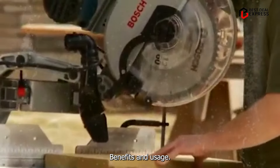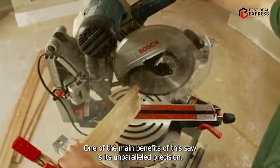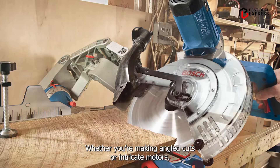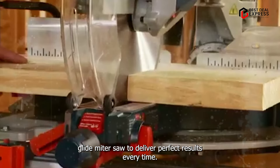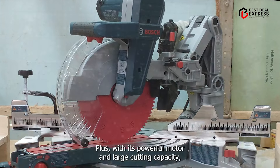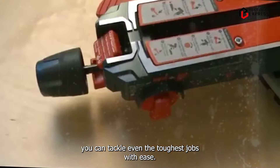One of the main benefits of this saw is its unparalleled precision. Whether you're making angled cuts or intricate miters, you can trust the Bosch GCM-12 SD Glide Miter Saw to deliver perfect results every time. Plus, with its powerful motor and large cutting capacity, you can tackle even the toughest jobs with ease.